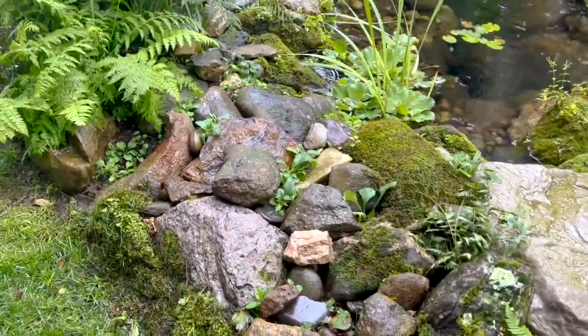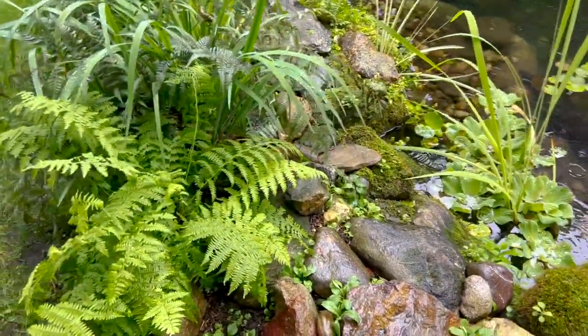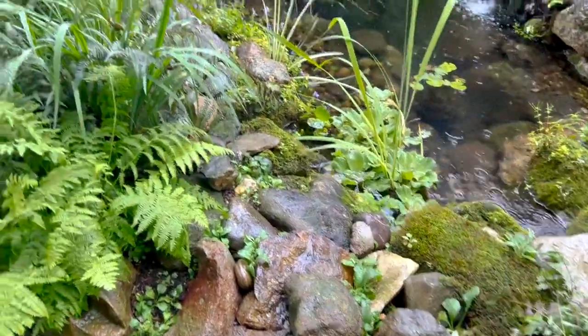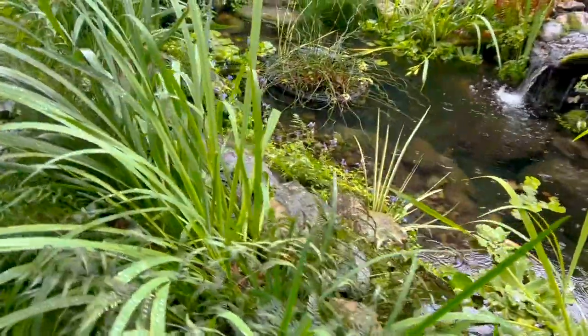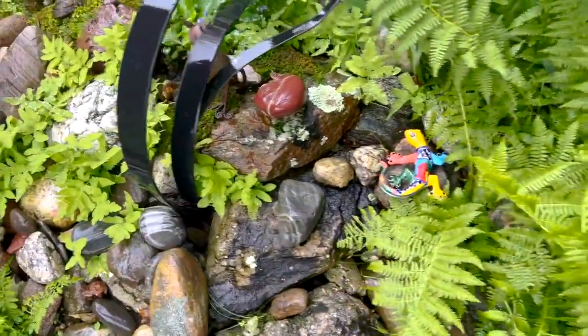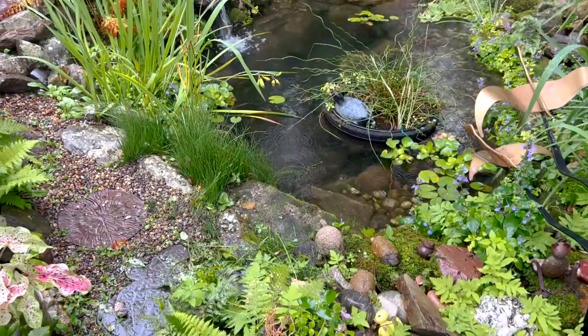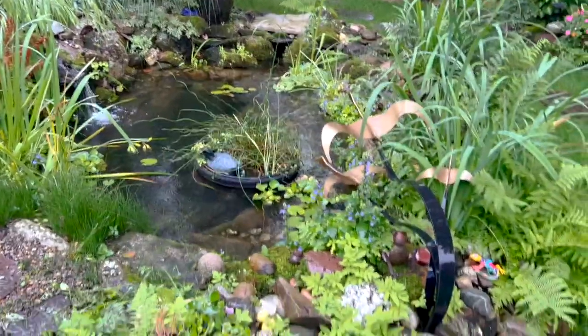Kind of an interesting detail: you see all these little rocks all the way along here. Anybody that comes and visits Erica and Vinnie brings them a rock from wherever they are within our country, and all these rocks are labeled on the back telling you where they're from. So it's a really interesting part of this garden landscape and tells a bit of a story.